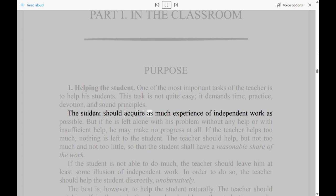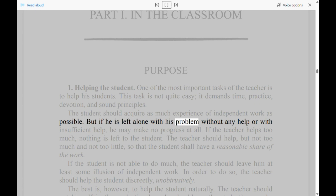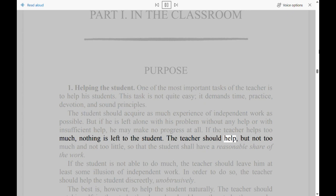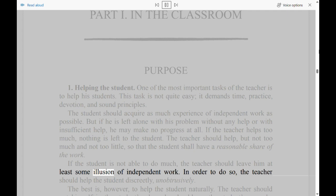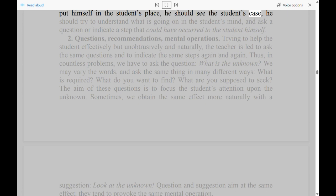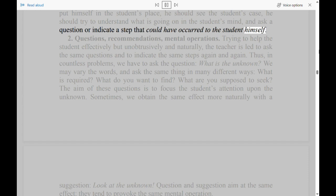The student should acquire as much experience of independent work as possible. But if he is left alone with his problem without any help or with insufficient help, he may make no progress at all. If the teacher helps too much, nothing is left to the student. The teacher should help, but not too much and not too little, so that the student shall have a reasonable share of the work. If the student is not able to do much, the teacher should leave him at least some illusion of independent work. In order to do so, the teacher should help the student discreetly, unobtrusively. The best is, however, to help the student naturally. The teacher should put himself in the student's place, see the student's case, try to understand what is going on in the student's mind, and ask a question or indicate a step that could have occurred to the student himself.